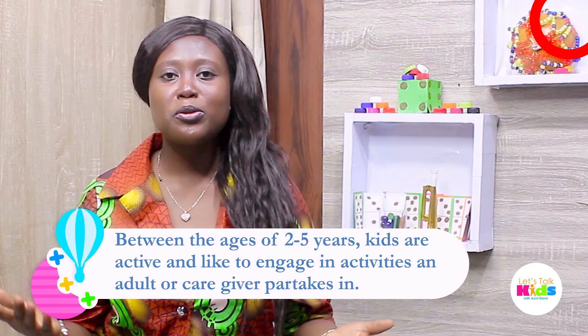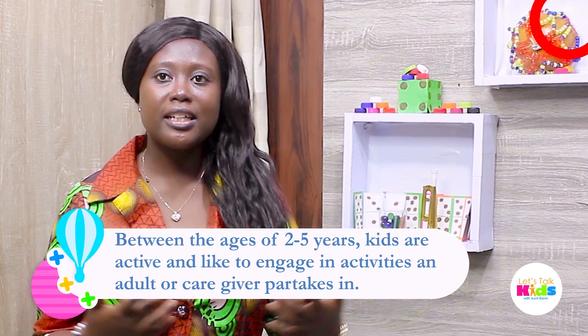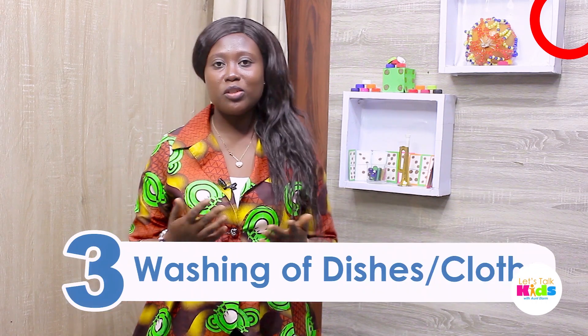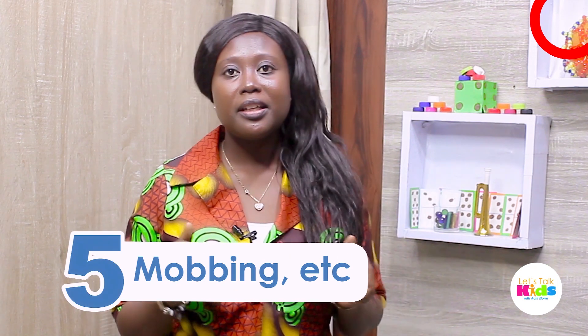Between the ages of two to five years, kids are active and they would like to engage in any activity an adult or caregiver partakes in. These include sweeping, cleaning, washing of dishes and clothes, laying of beds, mopping, and doing other things depending on their capabilities and personality.